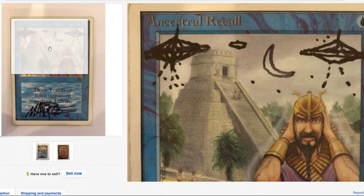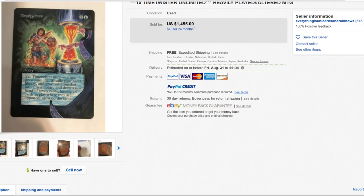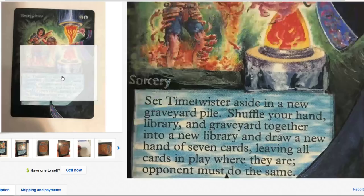Time Twister — this one's not bad. Really, really nice.